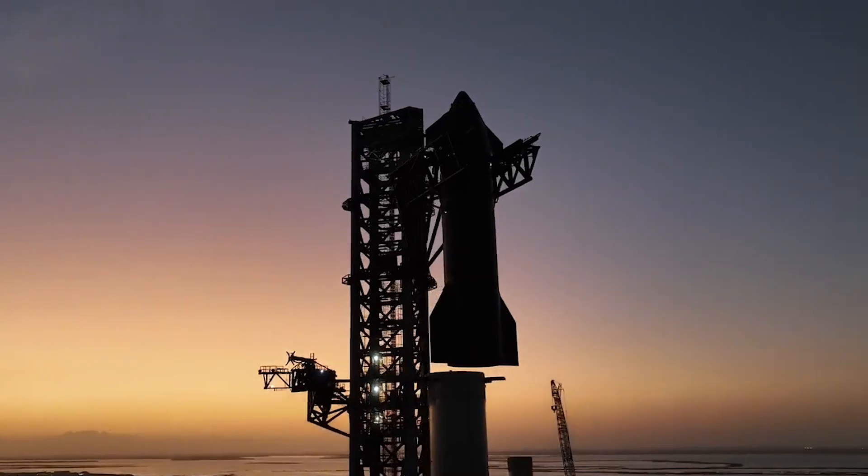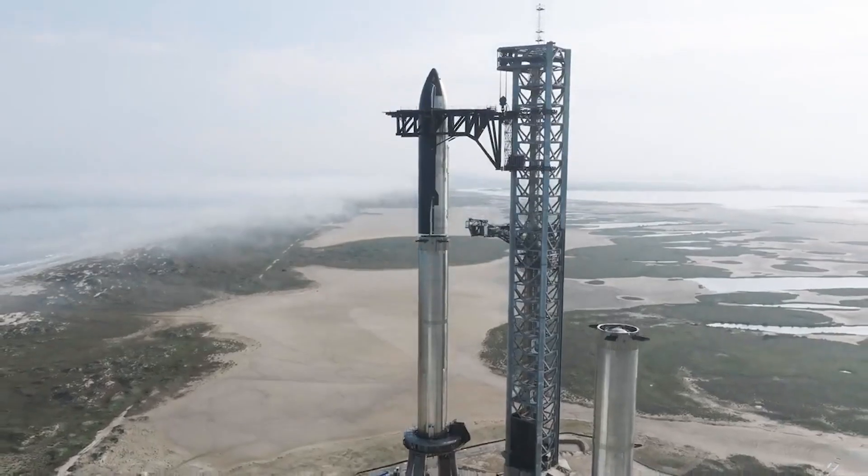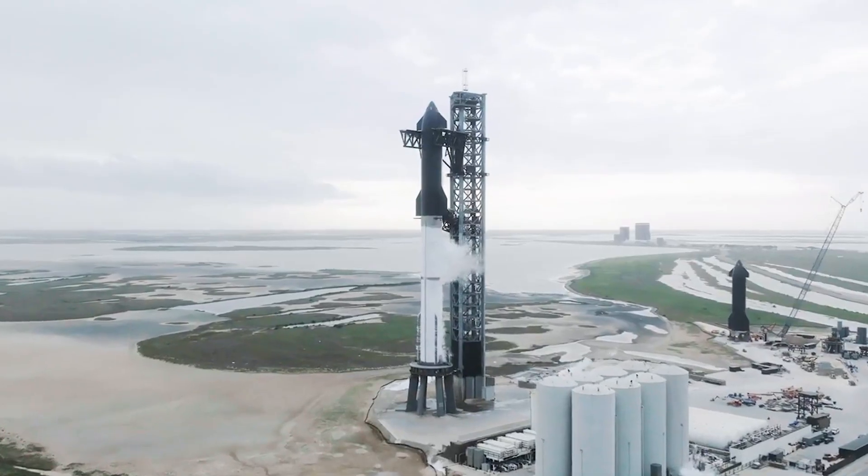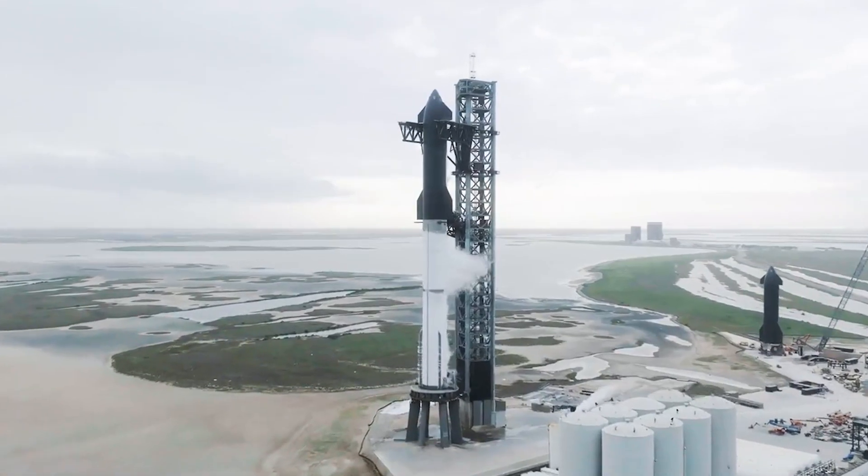SpaceX is not only working toward the next Starship flight attempt, but also a much larger version of the vehicle. With initial static fires already complete, SpaceX is optimistic about a fourth flight test in the month of May. We will have to wait and see how it progresses and the impact it has on the space industry. Thank you very much for watching.